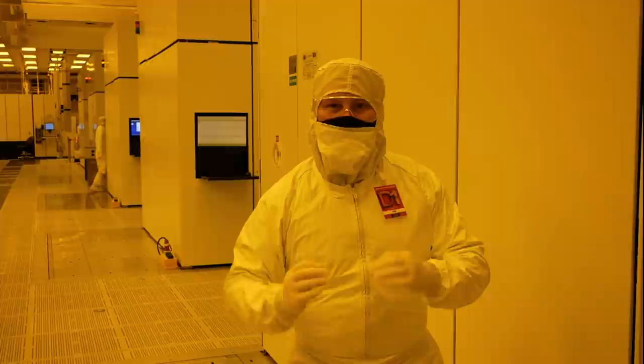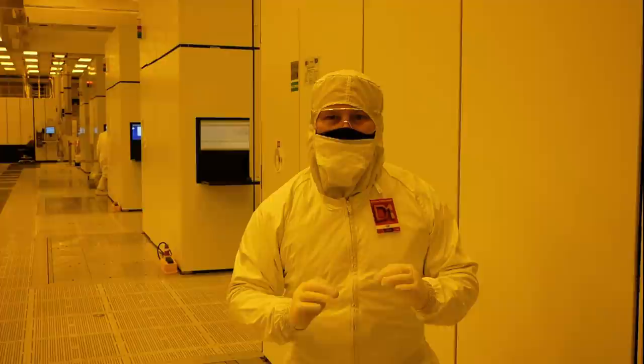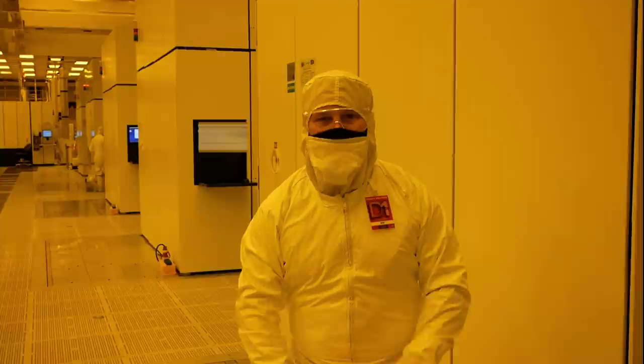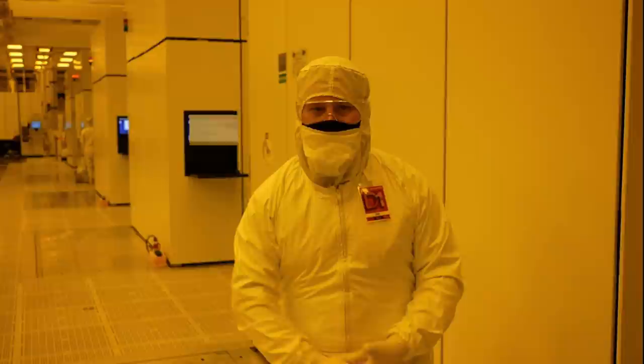These EUV machines take six months to install and the best part of six months to tune, so just getting them up and running is a sizable undertaking. The sub-fab — the space underneath the fab — is six times larger than with conventional equipment. An Intel spokesperson told me that rather than going wide, they go down and further down to make it fit. Some of these machines actually have to have their outside shell stripped away just to fit them in.